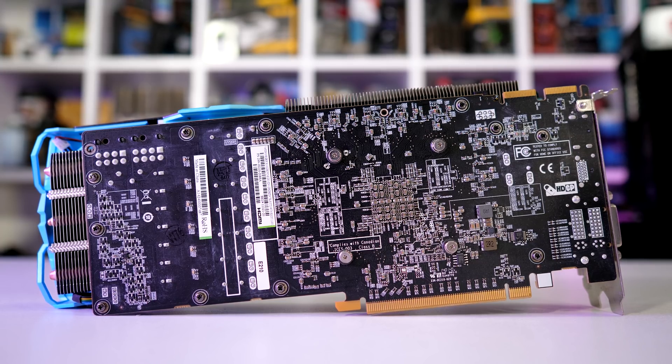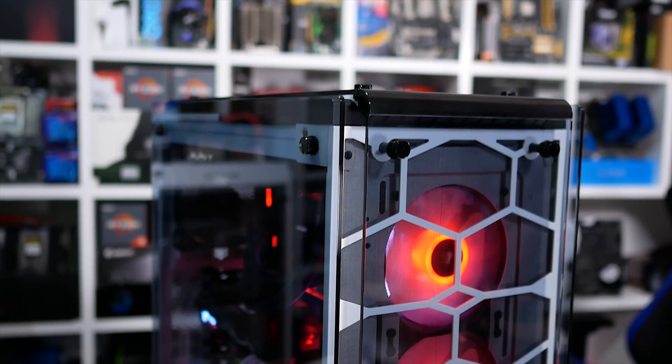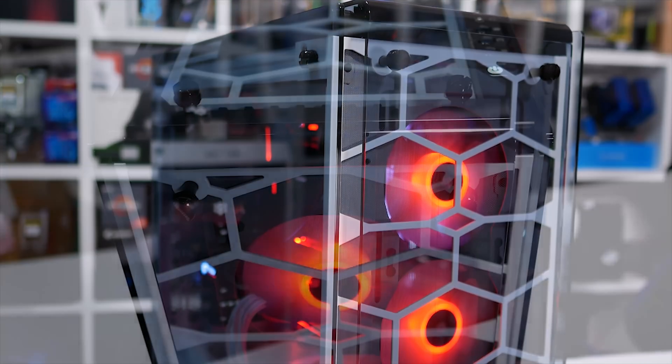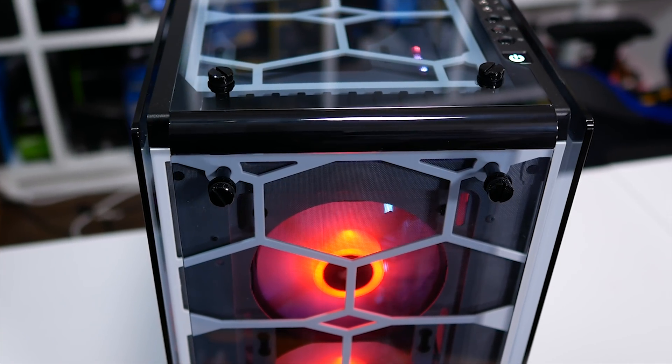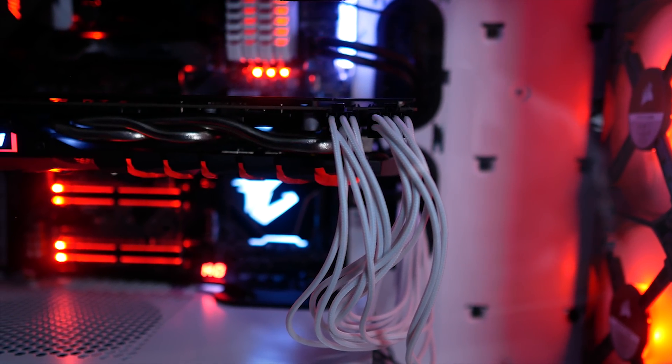Representing the vintage GPU is the Sapphire Vapor X R9 280X 3G model. All testing has been conducted on our Corsair GPU test rig, which comprises a Core i7-8700K clocked at 5GHz with 32GB of Vengeance DDR4-3200 memory.